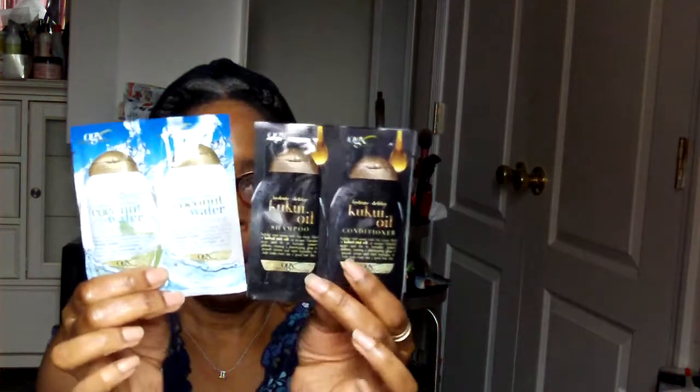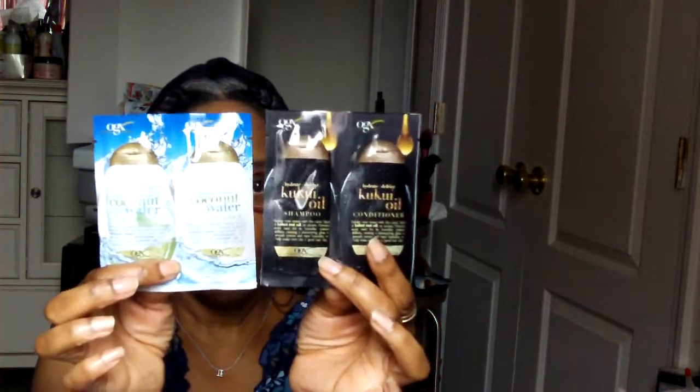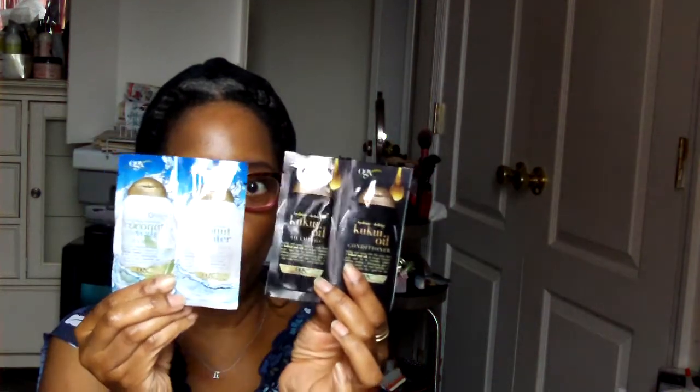Then there were a whole bunch of samples. This one piqued my interest — it's by Organics, and there's a coconut water shampoo and conditioner, and what I think is a cocoon oil sample. I haven't tried anything from this company before, so I'm really looking forward to especially trying the coconut water shampoo and conditioner.